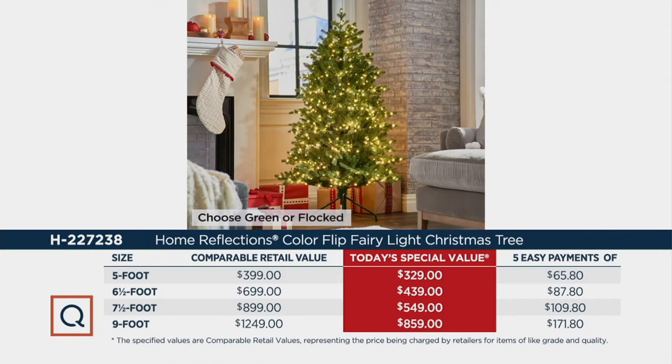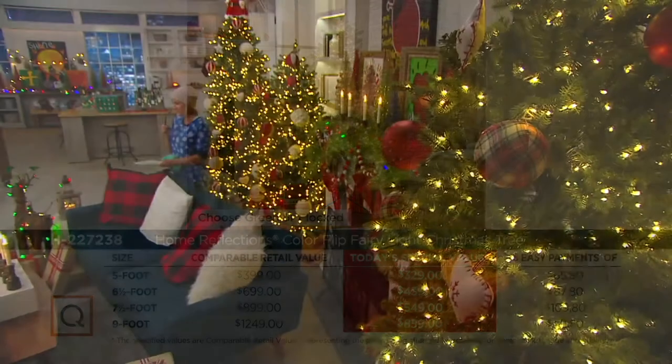The retail value is why we always say we're the place to buy it. We also have a holiday return policy — I've bought a faux tree from QVC and returned it after the holiday season because I was displeased with it; no problems, they gave me my money back. So this really is a way to take all the care, concern, and hassle out of the process and have a tree for life that you're not having to continue purchasing every holiday season.